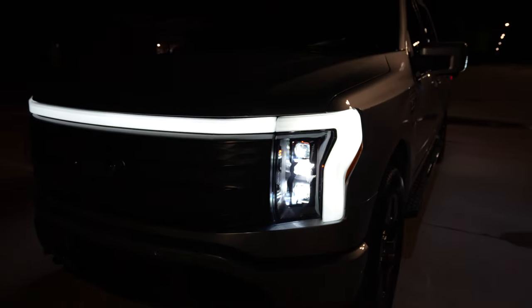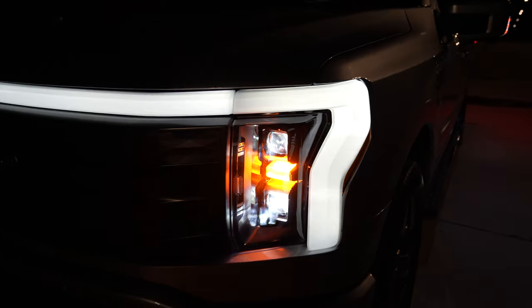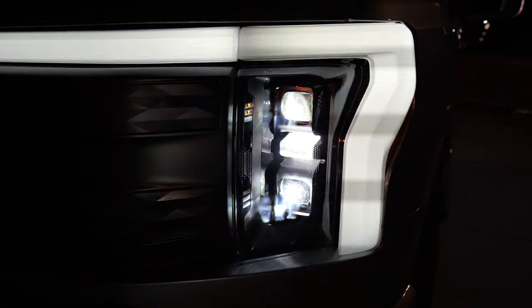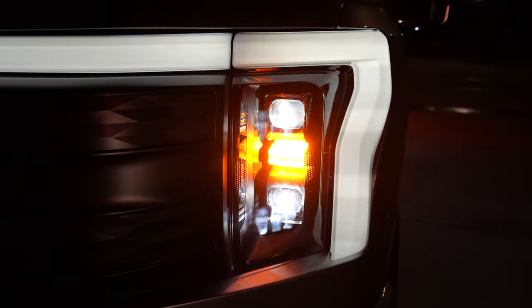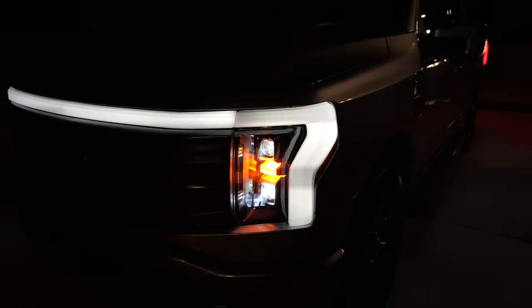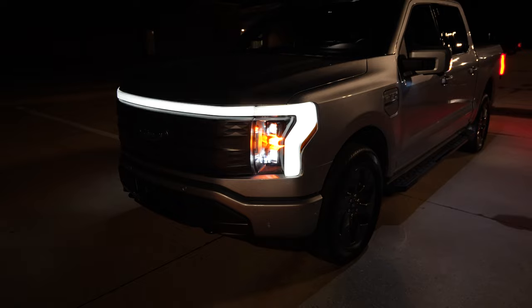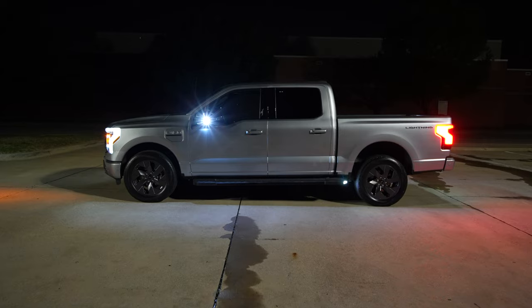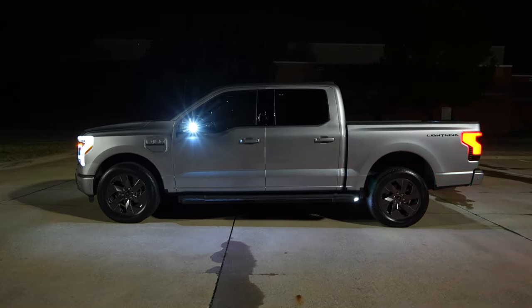All models including the Pro model are going to give you adaptive LED headlights side to side with dynamic bending. We also get an LED turn signal — what do you expect with an expensive electric truck? I think that's pretty sweet and we'll see just how well they do.